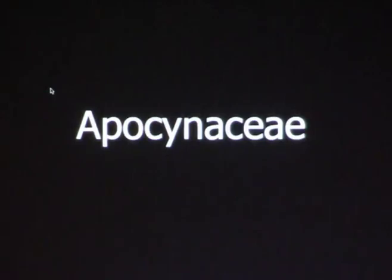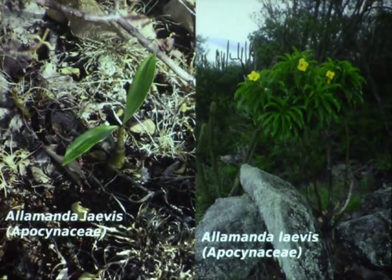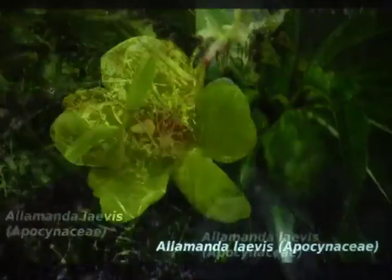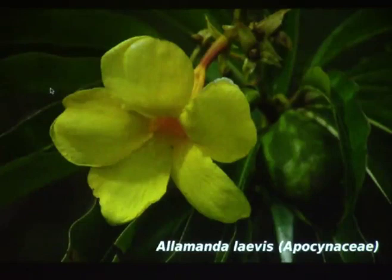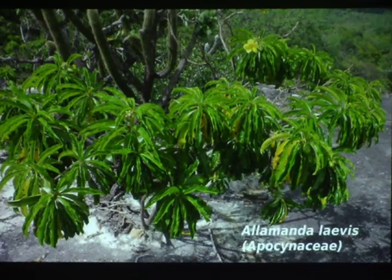Starting with the Apocynaceae, we have quite a few shrubs that are more or less succulent, not unlike Plumeria. In the genus Alamanda, like Alamanda leaves — you can see this small seedling looks like an Adenium seedling. But then the plant grows and looks just like a normal shrub, but it's a geophyte. It grows alongside the cacti and resists lack of water.